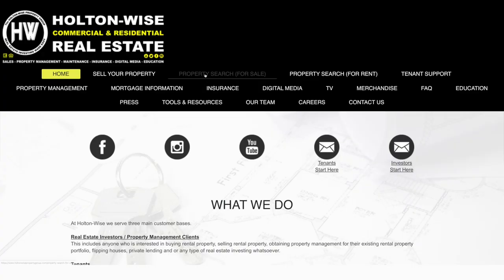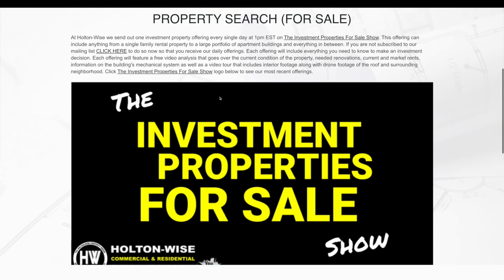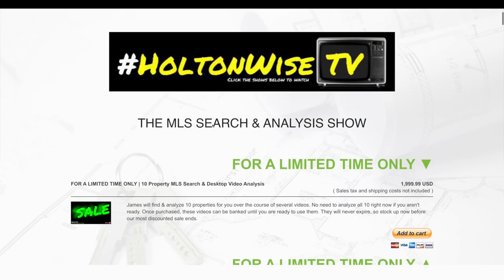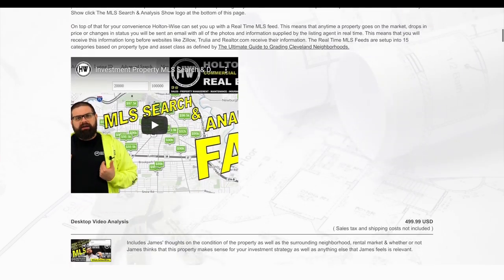Let me know what you guys want to do, Bob and Erica. Everybody else — if you've enjoyed this show and you'd like to start building your real estate portfolio in the same way by working with my team one-on-one, go to holtonwise.com, click the property search for sale tab, click on the MLS Search and Analysis Show, order yourself a package, and start working with my team today. That's all I've got for you guys. As always, I'm James Wise with Holton Wise, and this is Real Estate Investing Made Easy.